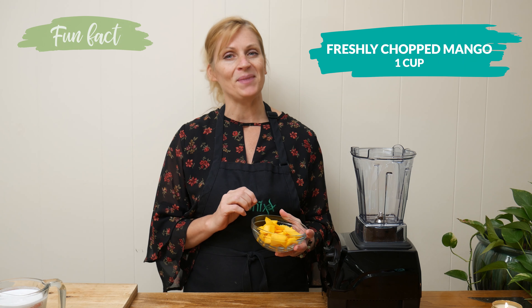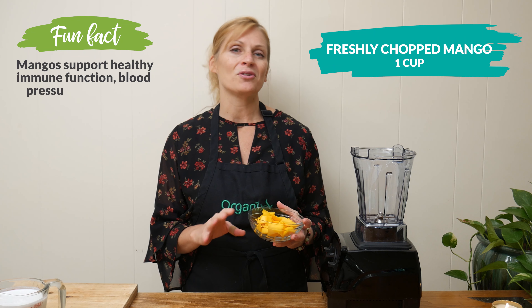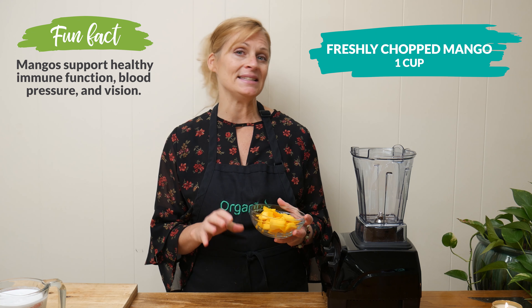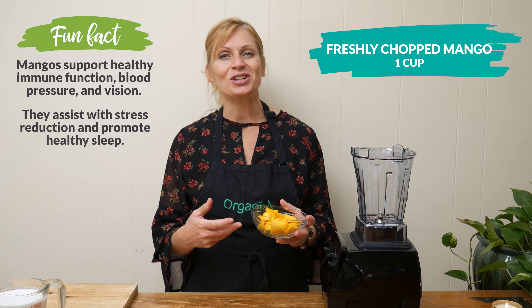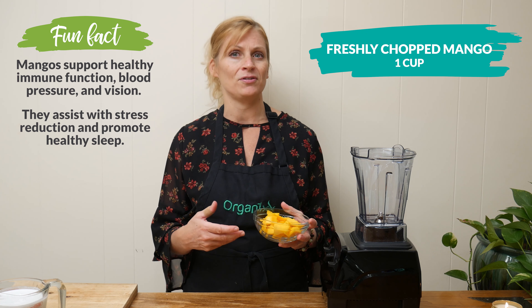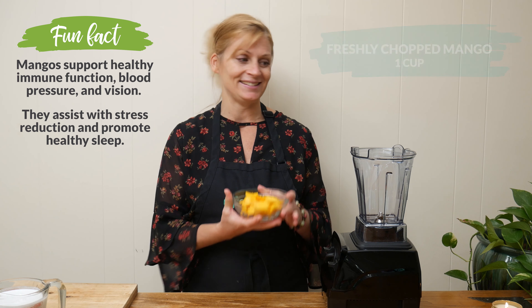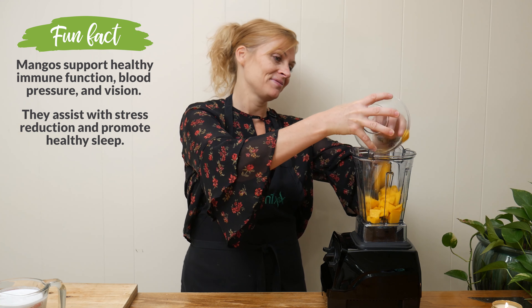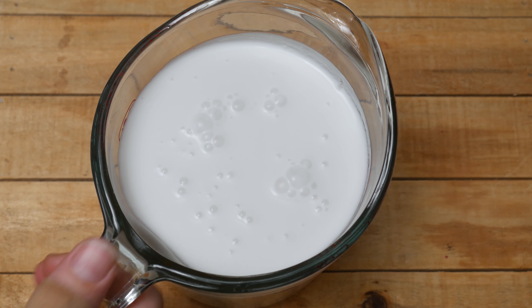Mangoes are incredible because they're high in vitamins A, C, and E, which means they help support your digestion and immune function. They're great for your eye health and can also help rejuvenate the skin. Next, we're going to add in two cans of full fat coconut milk.